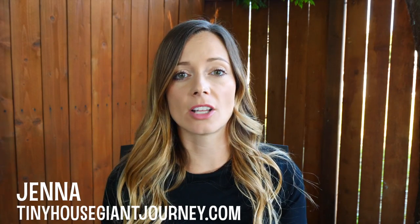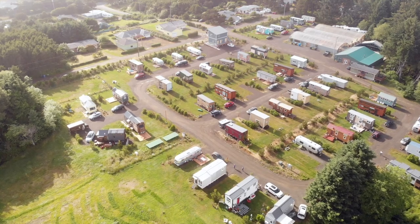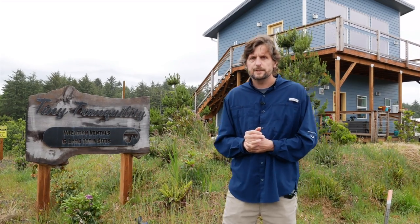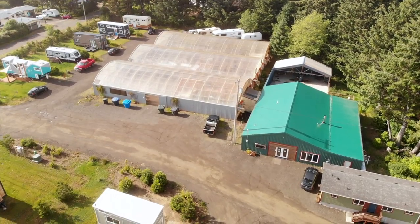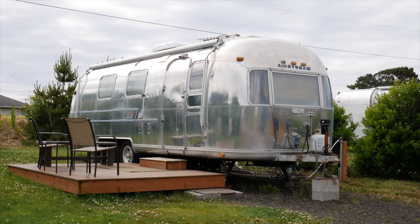In this week's video we're gonna visit one of the largest and best tiny house communities that I've ever seen. The owner is gonna take us on a tour of the community and explain why he focused on creating shared spaces. And finally we're gonna step inside one of the beautiful renovated vintage trailers they have on-site for nightly rentals. So let's take a tour.